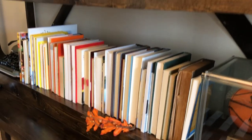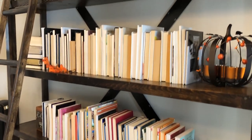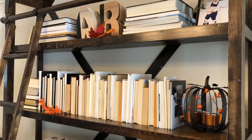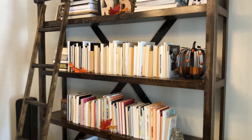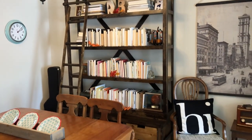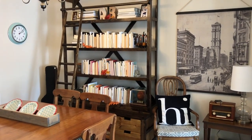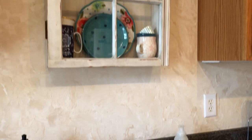Hi everyone, welcome to my channel. My name is Ashley Goodson and I'm so excited to have you here with me today for my Thanksgiving slash fall decor tour. I'm going to take you around my home and show you some things that I put up this year. I hope you enjoy. Here we are in my kitchen.